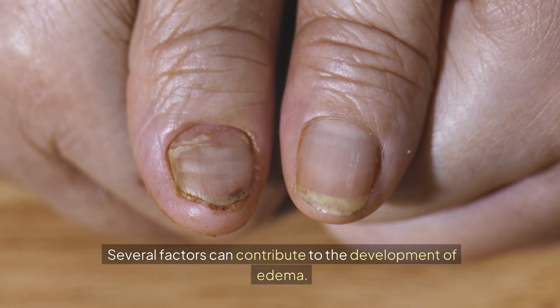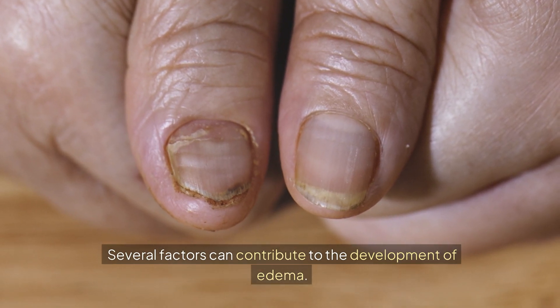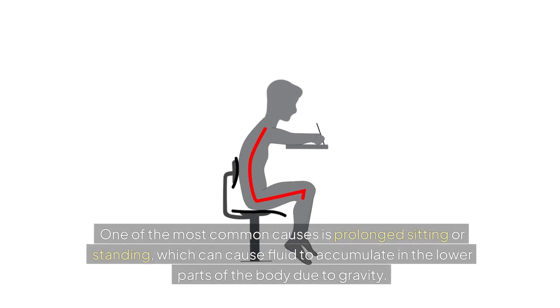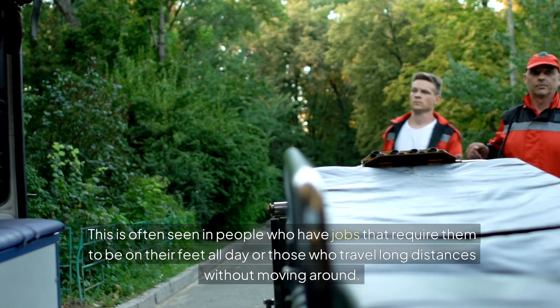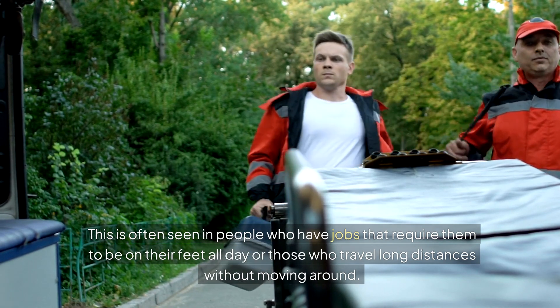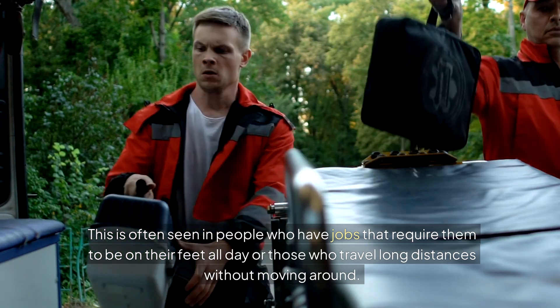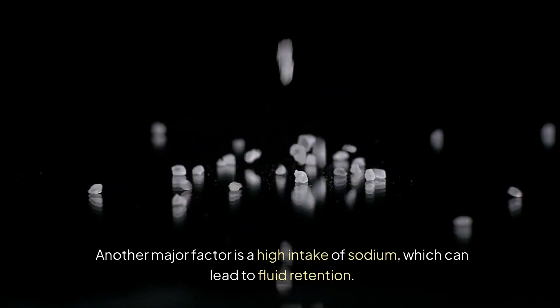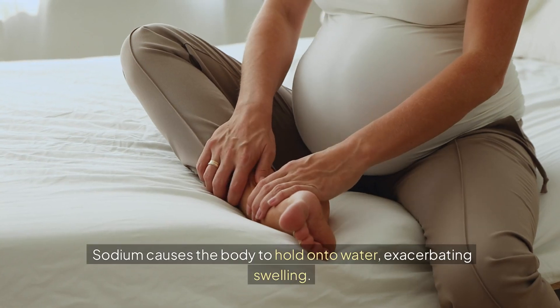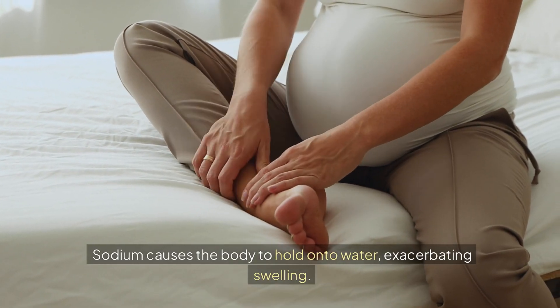Several factors can contribute to the development of edema. One of the most common causes is prolonged sitting or standing, which can cause fluid to accumulate in the lower parts of the body due to gravity. This is often seen in people who have jobs that require them to be on their feet all day or those who travel long distances without moving around. Another major factor is a high intake of sodium, which can lead to fluid retention, as sodium causes the body to hold on to water, exacerbating swelling.